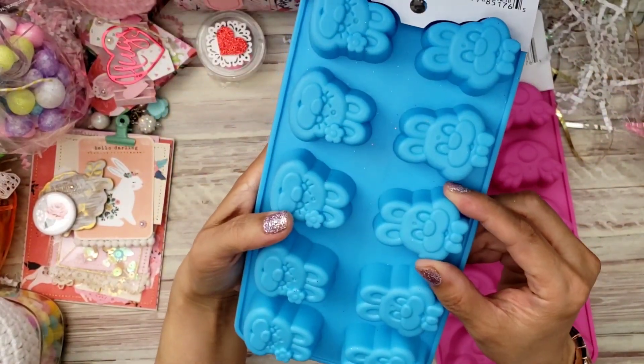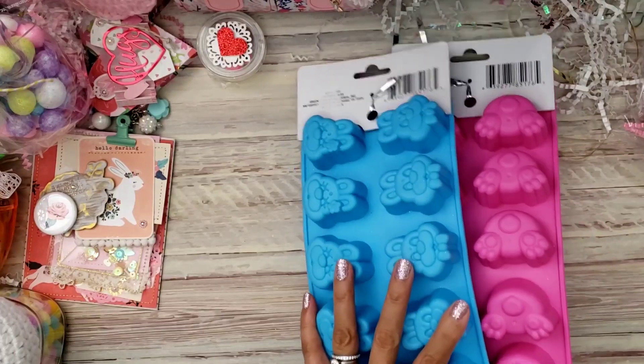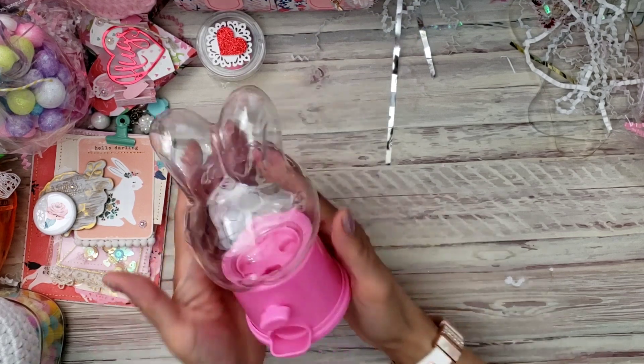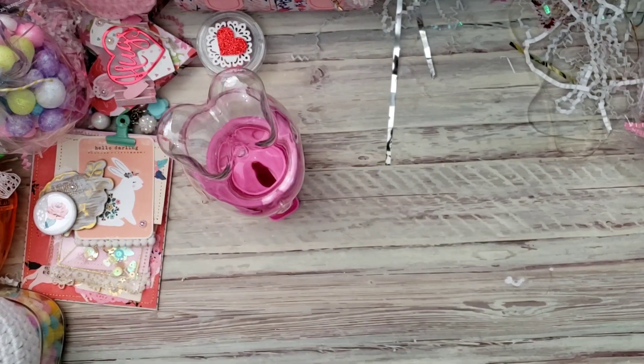These are the bunny faces — they look so funny but so cute at the same time. Thank you so much for these! We are almost done. The last thing is she did grab some more of these for me.